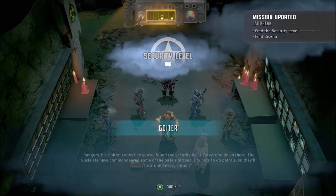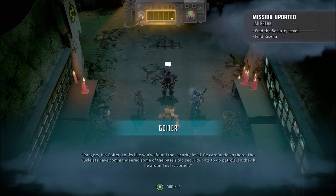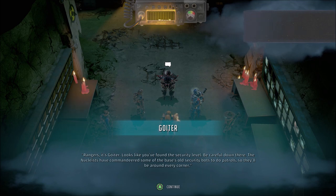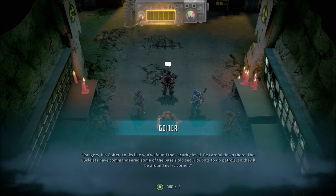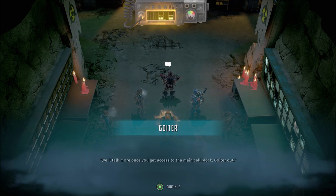Rangers, it's Goiter. Looks like you found the security level. Be careful down there. The Nucleus have commandeered some of the base's old security bots to do patrols, so they'll be around every corner. I sent you down there to get the crystal out of the force field generator. But remember, Father Beezor's probably there in the brig, if the bastards haven't used him in one of their experiments yet. So keep an eye out. Proteus misses him. We'll talk more once you get access to the main cell block. Goiter out.